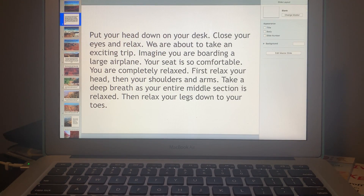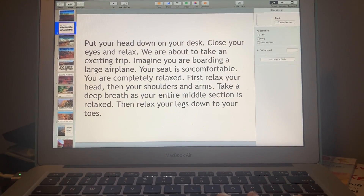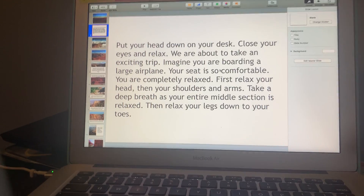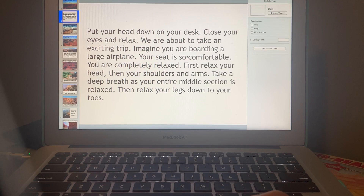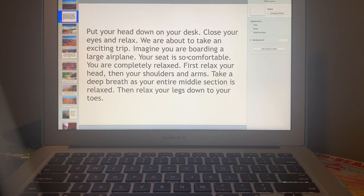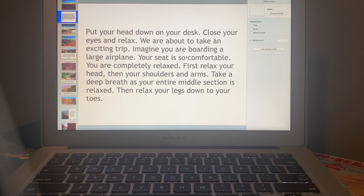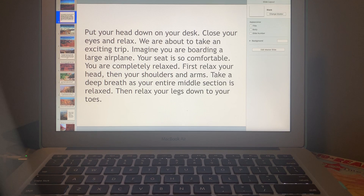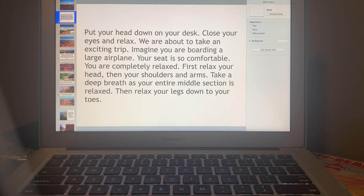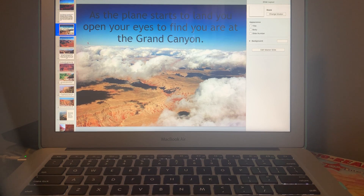Go ahead and put your head down — maybe not on your desk but on your arm — and close your eyes and relax. We're about to take an exciting trip. Imagine you are boarding a large airplane; your seat is so comfortable. Relax your head, then your shoulders and arms. Take a deep breath as your entire middle section relaxes, then relax your legs down to your toes.